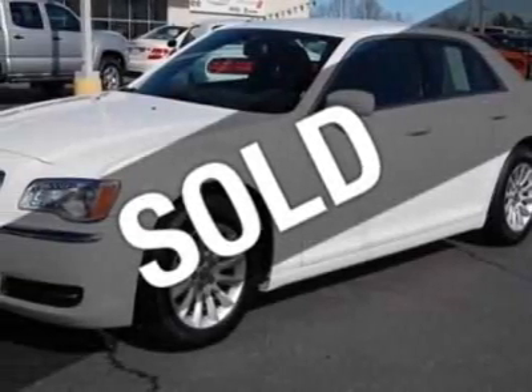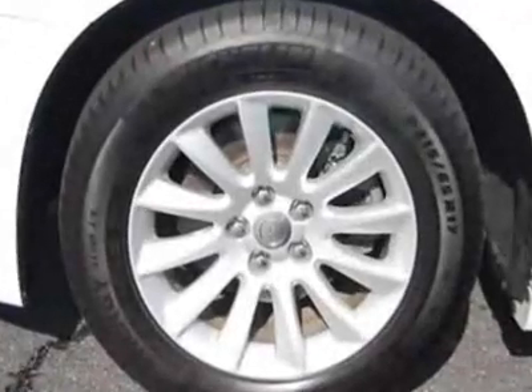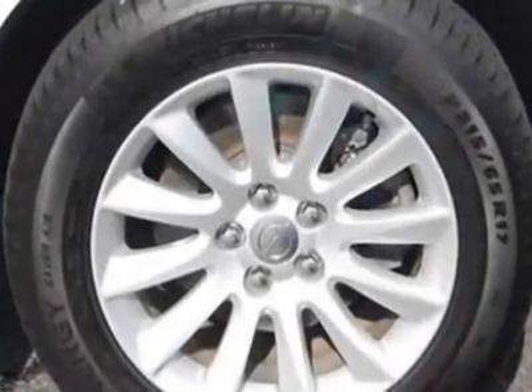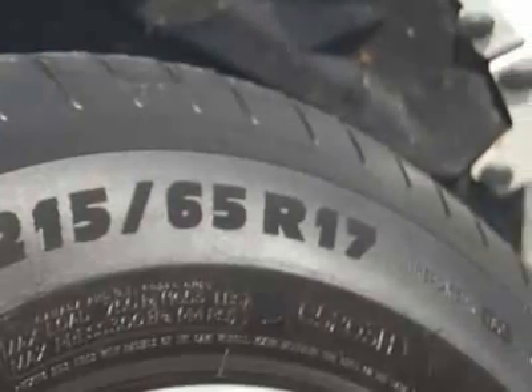Come take a look at this 2011 Chrysler 300. This 300 has just under 17,500 miles. For your protection, this vehicle has a factory warranty.